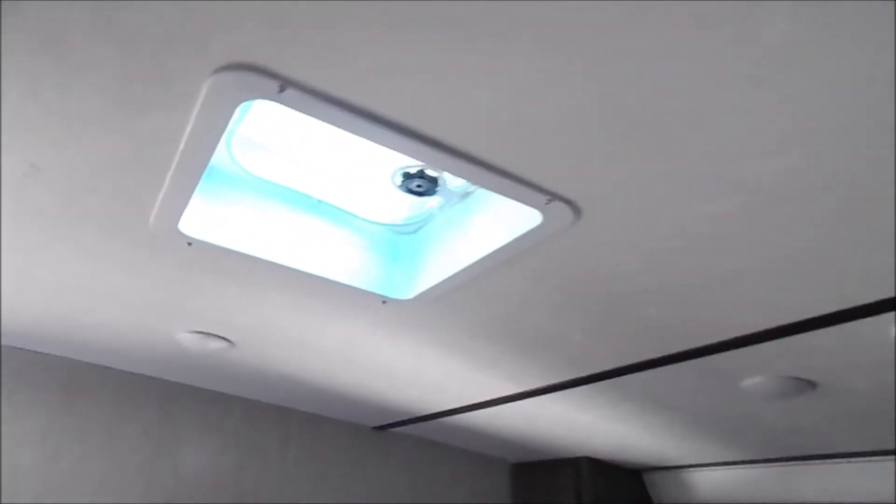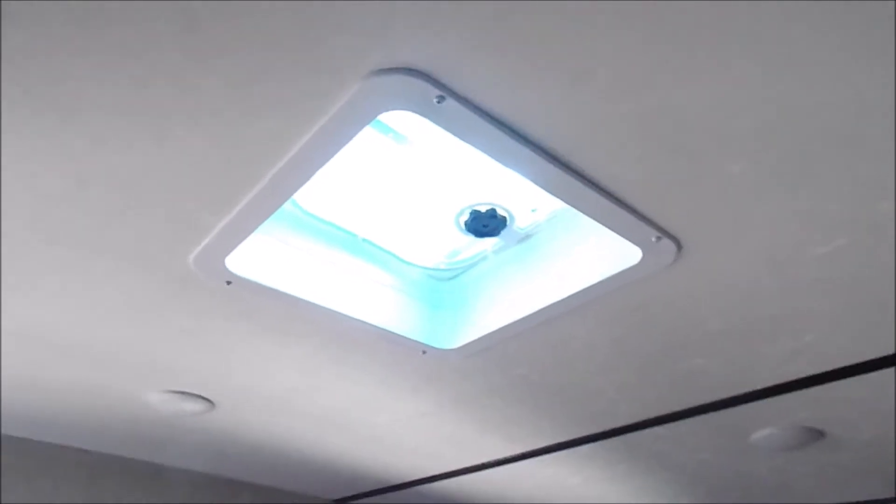Wardrobe space to the left and right of the bed, and a queen-size bed in here with a lot of room to walk around. If you're looking for space, you've got your vent up above where you could put a second A/C, and a spot for a TV just to the left.